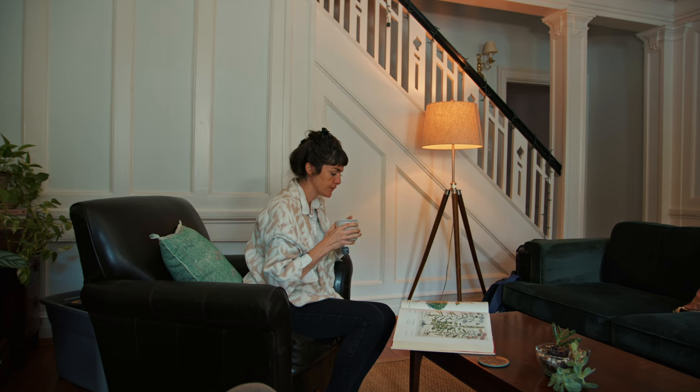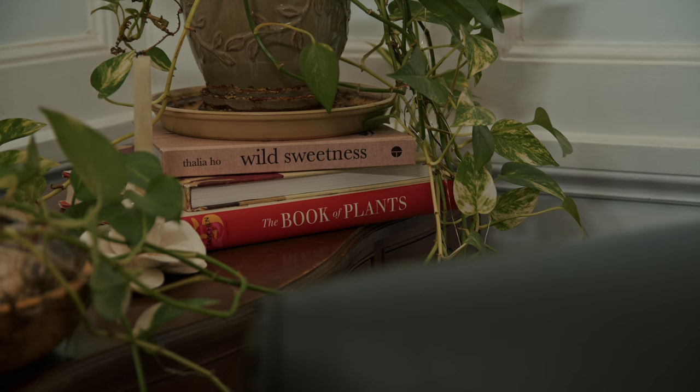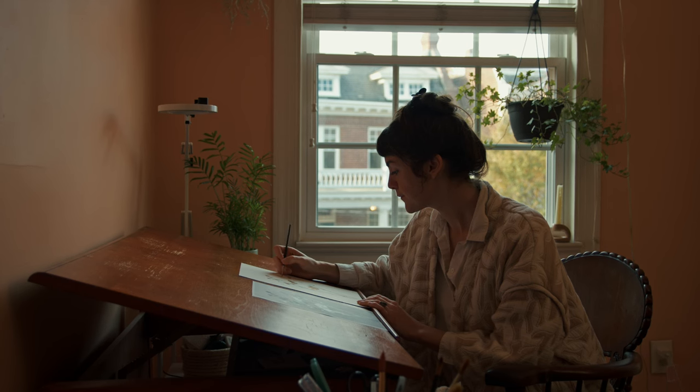My process when I'm working on a new piece: I find my botanical muse, my subject.